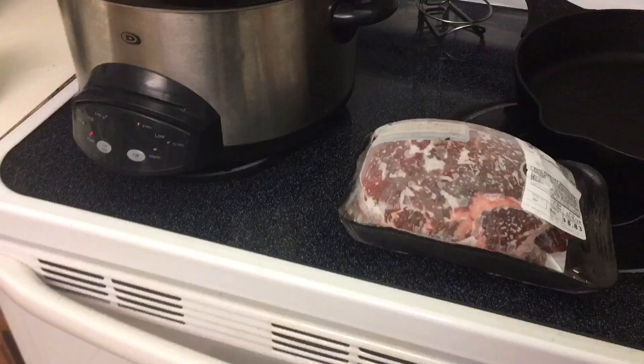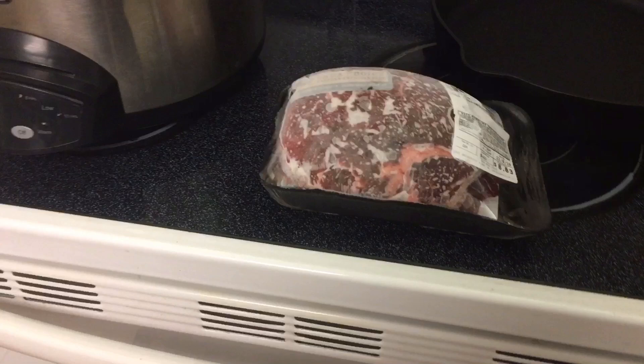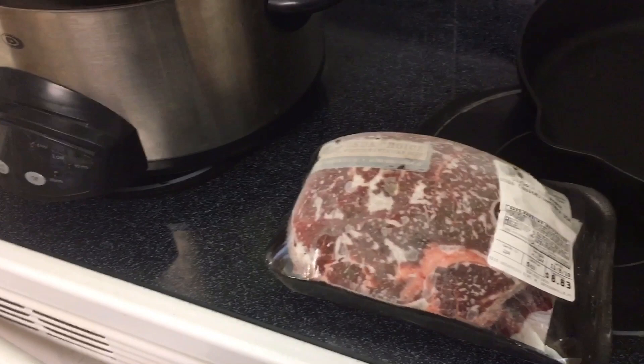Today I'm going to share my favorite pot roast recipe. We have this probably twice a month — it's something I can just throw in the crockpot and not worry about. I do this a lot on our busy days or if we have a field trip, and then I know dinner is ready when we get home.